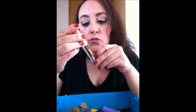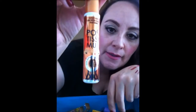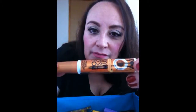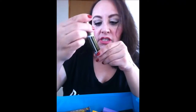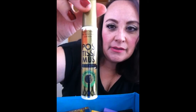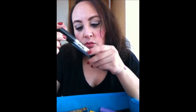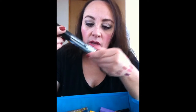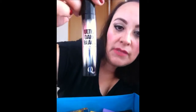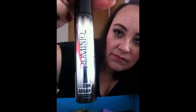También me compré este de Postísimus, de aceite de mamey. De esos de Postísimus me compré otro — uno de té verde. Té verde y de mamey, a ver qué tal. Y también este de ultra dark black, hidratación profunda, muy negro y con aceite de argán. A ver qué tal me salen estos.